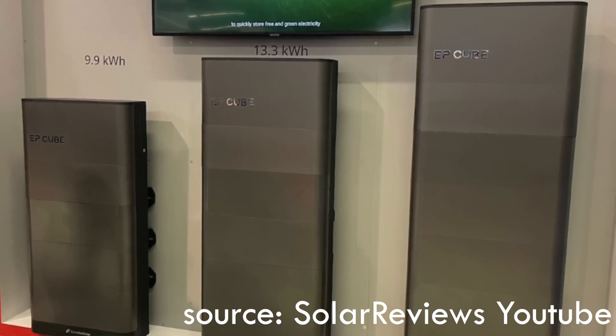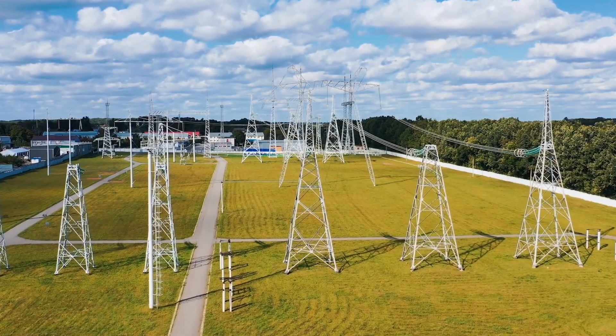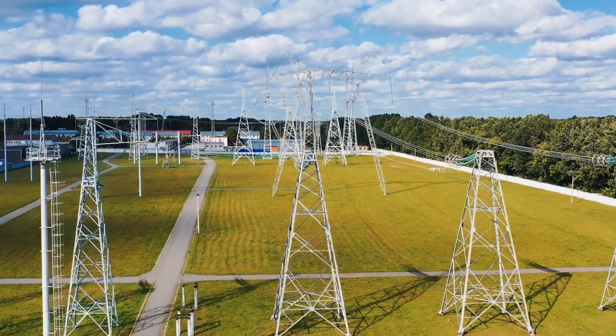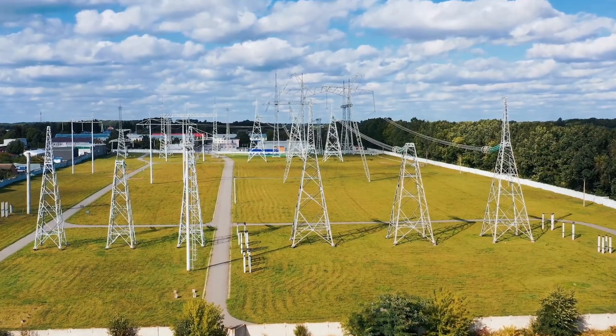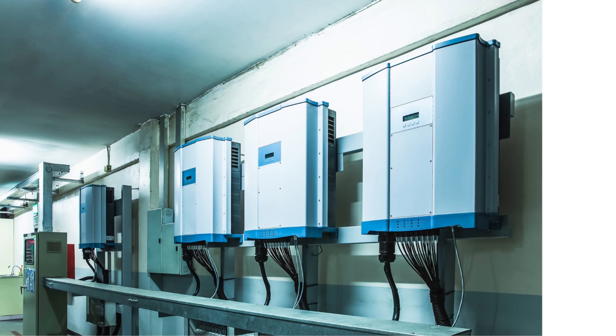Number three would be energy storage. If you're planning to go off grid, energy storage is not quite there yet. Batteries are still extremely expensive, so I recommend people stay connected to the grid if that is an option. If you happen to be in an area where you lose power a lot, a generator is still your most cost-effective option, as it's not something that typically happens too often — whether you're okay with rolling it out or even if you want to install a permanent generator.